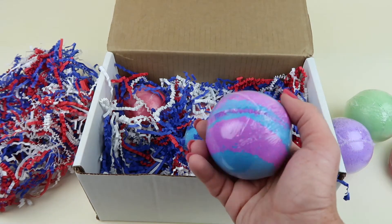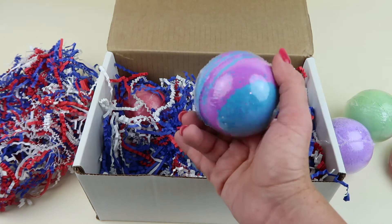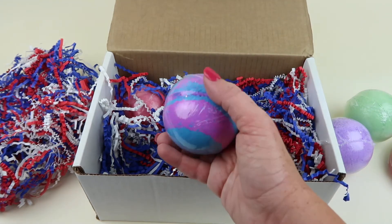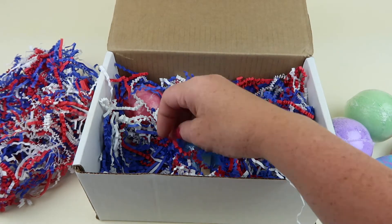This one is Cotton Candy — it's pink and blue. It smells good, it smells like cotton candy — not fresh cotton candy but like the scent of cotton candy, you know the difference. It smells really good.